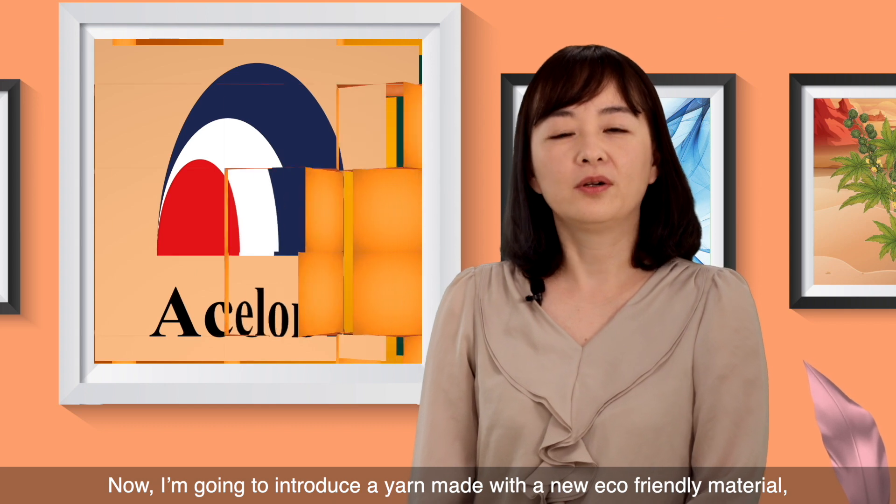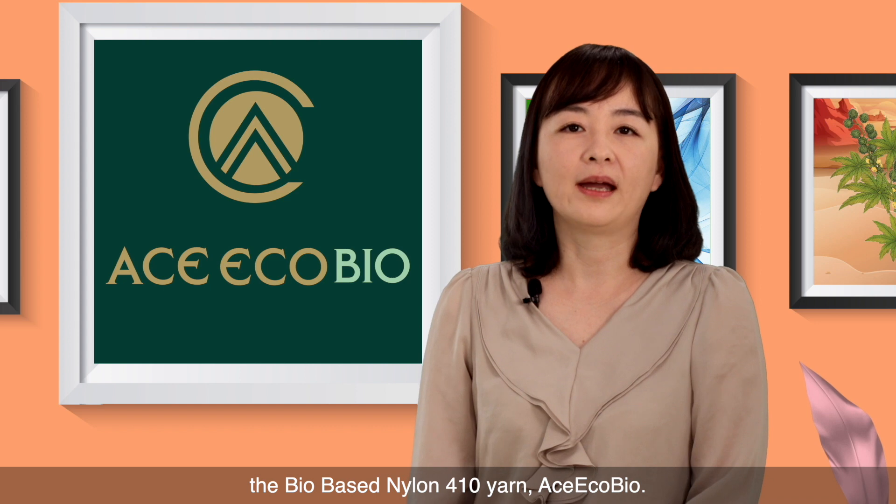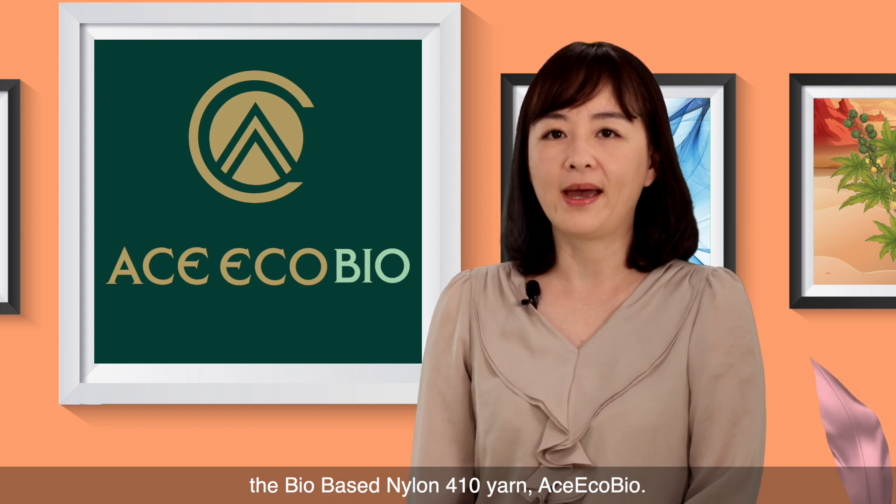Now, I'm going to introduce a yarn made with a new eco-friendly material, the bio-based nylon fully drawn yarn, Ace EcoBio.